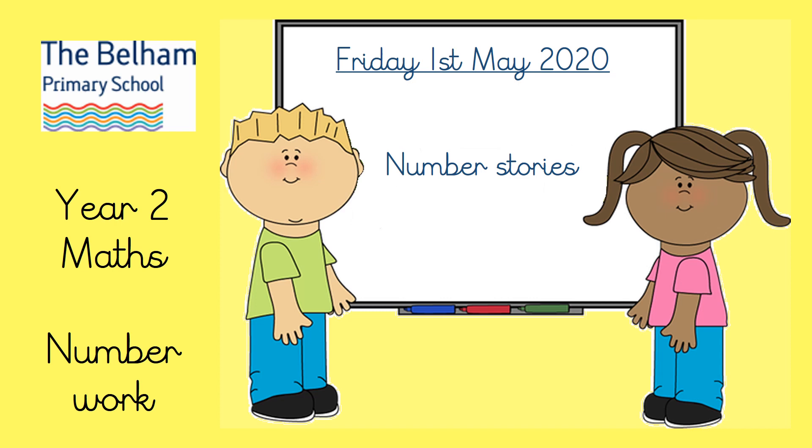So Year 2, welcome to the final maths lesson of the week. You've done a whole week of maths on YouTube — well done! Today we're going to do something a little bit different. Every Friday we're going to do some number work, so today we'll look at some number stories.